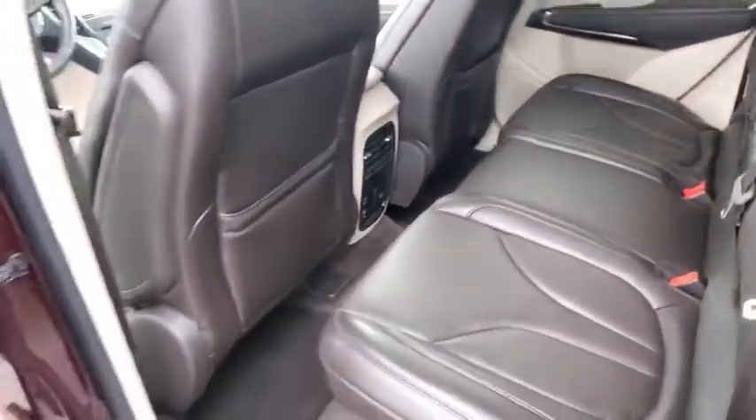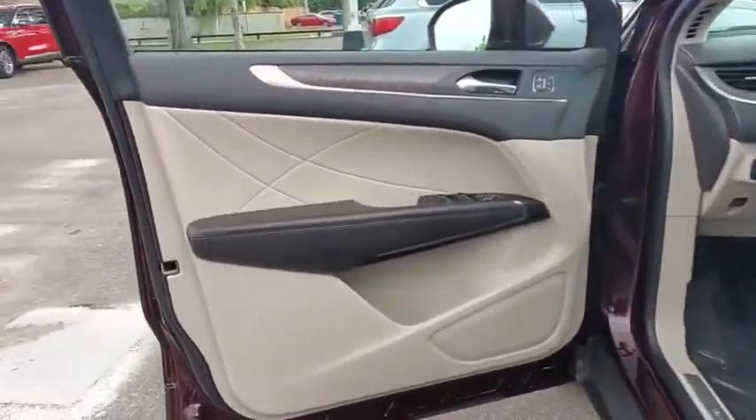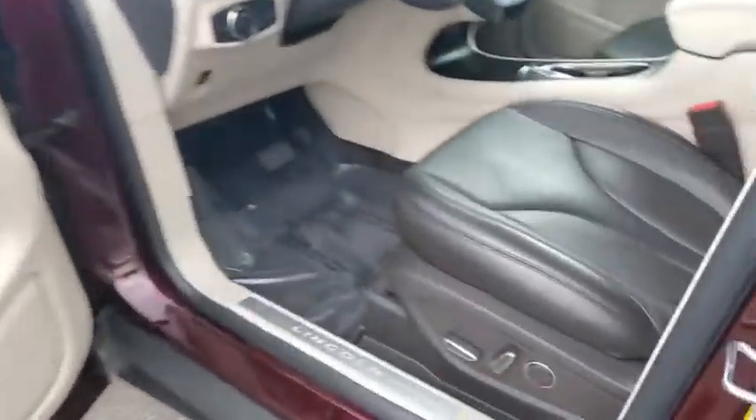Power passenger seat, remote engine start, traction control, stability control, leather wrapped steering wheel, Bluetooth, power steering.